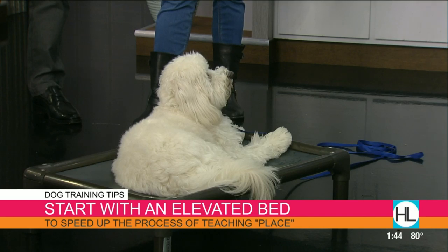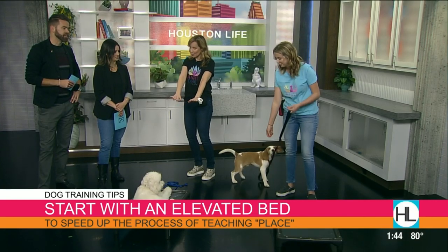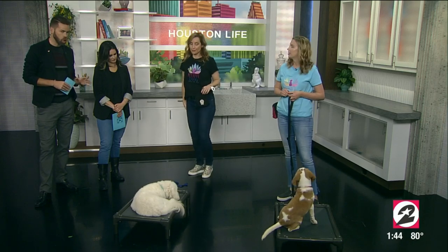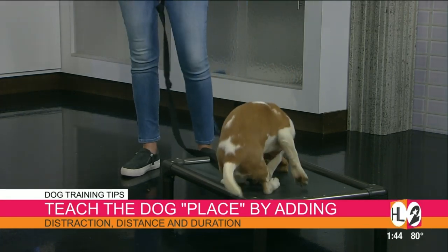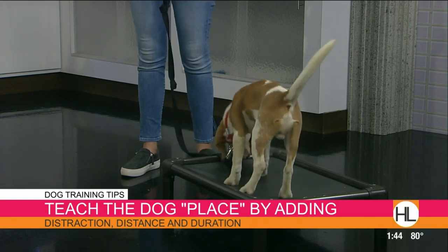So when somebody comes to the door, they may go 'oh my God, so excited to see you' — but just keeping your boundary. Those distractions are tough. There are three D's we need to focus on when keeping a dog in their place: distance, duration, and distraction. Those are the things we add as we start to build up from preschool all the way up to college.